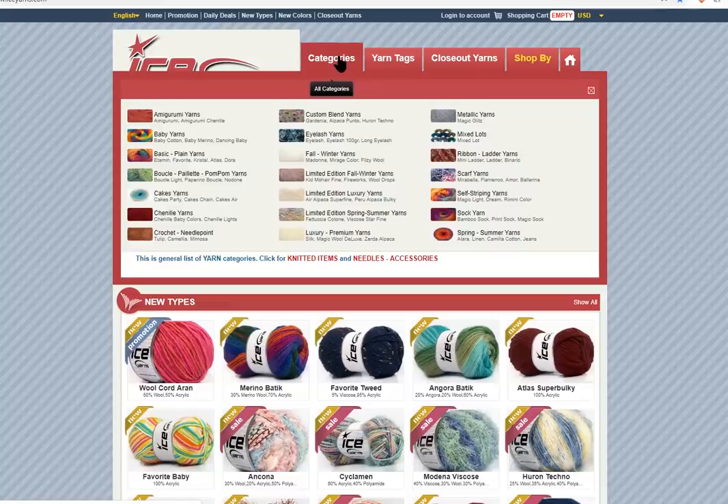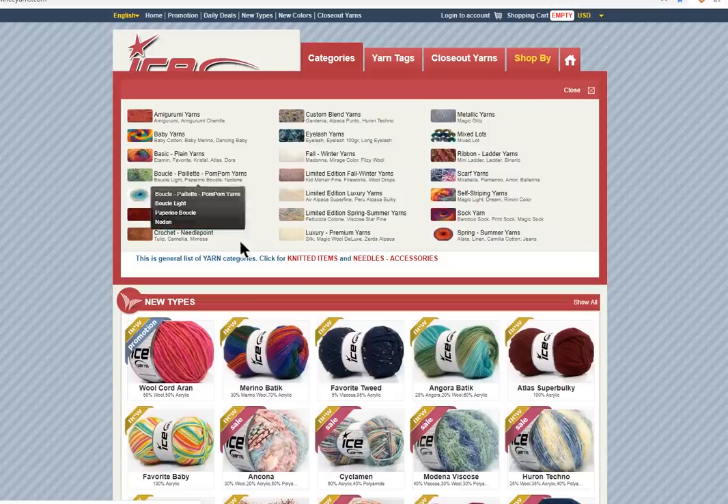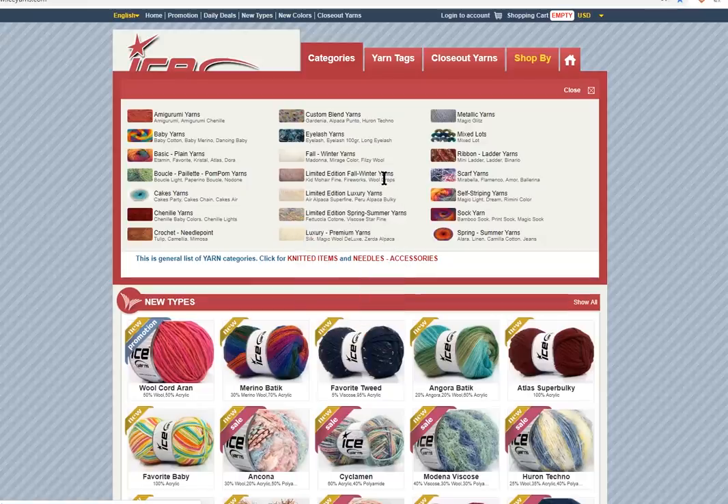Categories — this is where you can begin to narrow it down. So amigurumi yarns, baby yarn, basic plain yarns, pom-pom yarn, so textured things. Yarn cakes, chenilles, crochet needlepoint — that'll be really thin threads and yarns. Custom blends — that's your alpacas and things like that. Eyelash, fall and winter, limited edition — these are ones that are fabulous but they will not be carrying them forever. Limited edition luxury, limited edition spring and summer — that'll be more like cotton and lighter weights, and the winter will be more cozy and warm yarns.